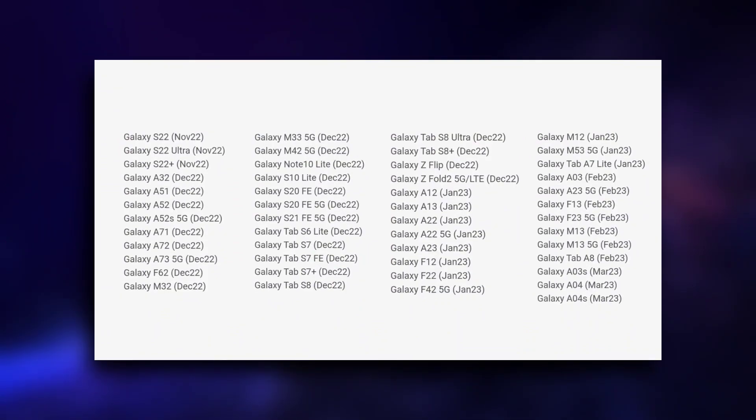Samsung's S22 series will be the first to get the update. After that, from Samsung's A-series: A32, A51, A52, and A52s 5G are on the list.